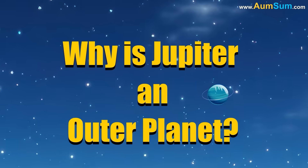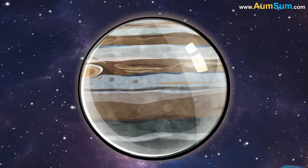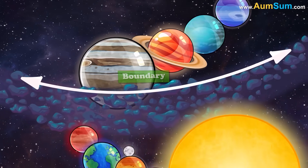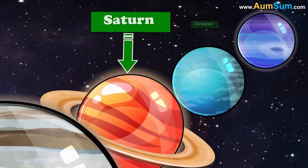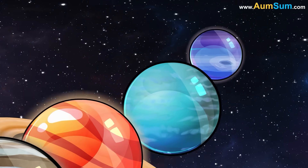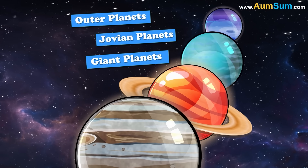Why is Jupiter an outer planet? Jupiter is an outer planet because it's located past the asteroid belt, which marks the boundary between the inner and outer solar system. Jupiter, along with Saturn, Uranus, and Neptune, are together known as the outer planets, or Jovian planets, or giant planets.